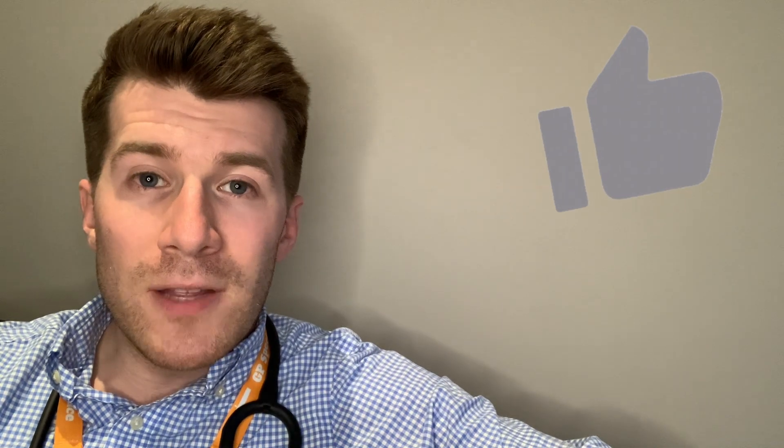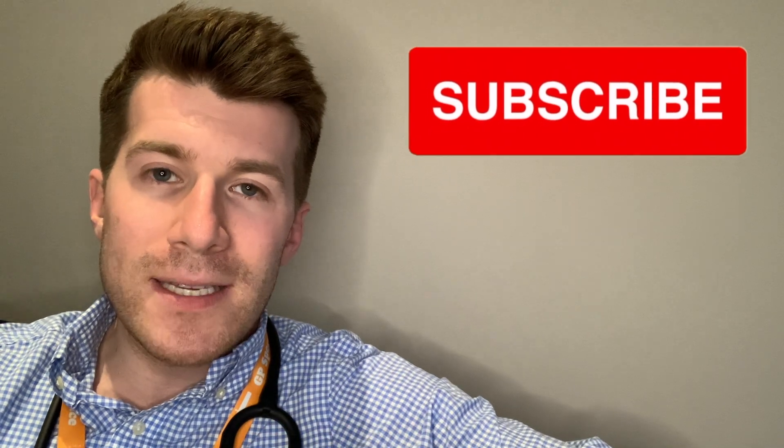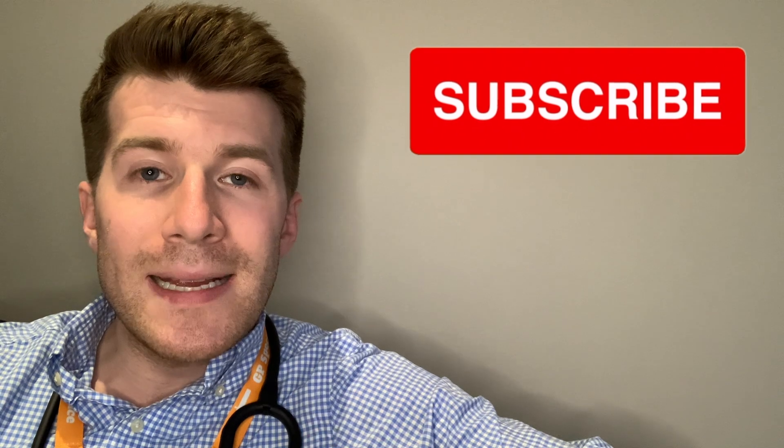If you've enjoyed the video, please remember to give it a thumbs up and subscribe to the channel for new videos every Wednesday and every Sunday. If you've enjoyed it, please leave a comment in the comments section below. If you've got any questions, please also write to me. And if you have any concerns about those symptoms we talked about — breathlessness, palpitations, swollen ankles — make sure you visit your local or nearest healthcare provider.